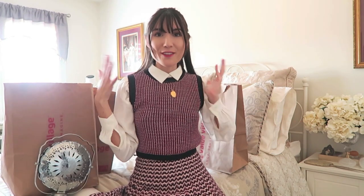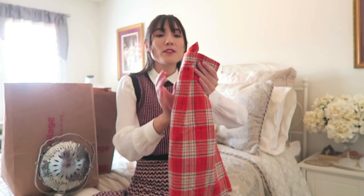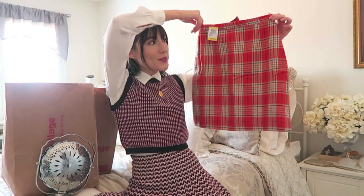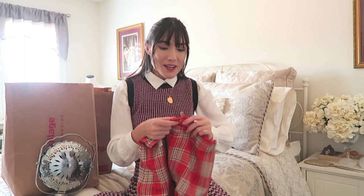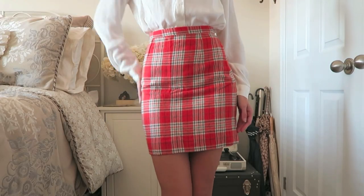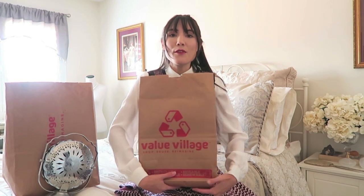I have three different bags from three different thrift stores. Starting with the one I bought the least at — this is from yesterday. I actually only ended up buying one thing, and it is this really cute little mini skirt. It's wool and it's like this orange plaid — I just thought it was so cute and so like 1960s. I saw an orange turtleneck that I thought I could pair with it, but it was just a little bit too big. Since this one is really fitted at the waist I don't think it would have fit properly.